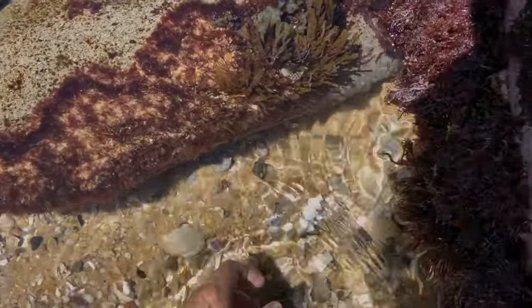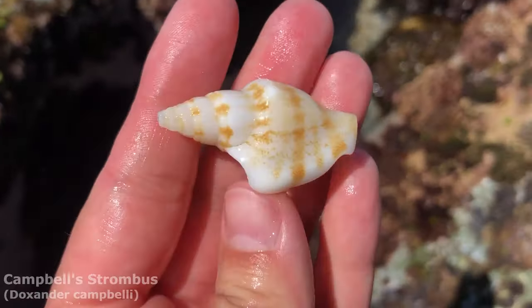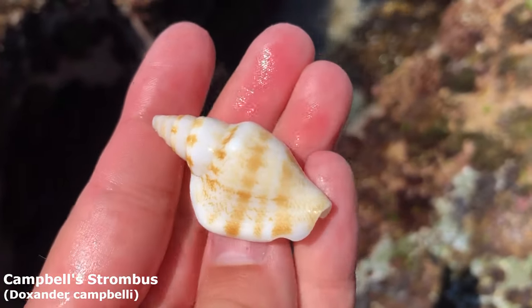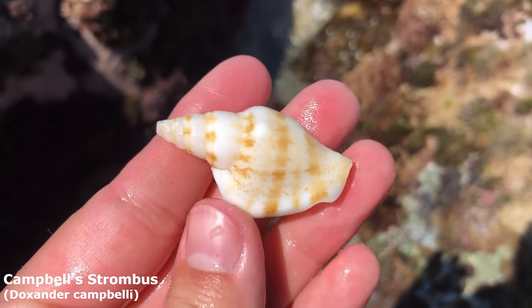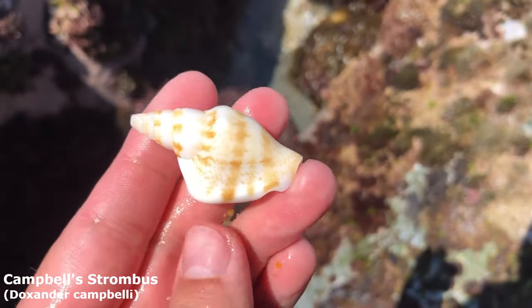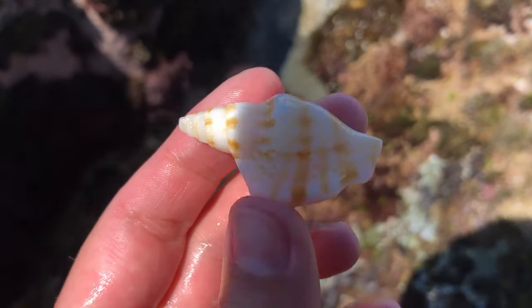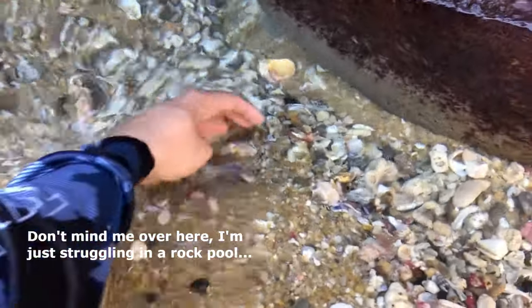No way — look at that one! It's mostly whole, just missing the tip. A mostly whole Campbell's strombus — I've not seen them from here in so long; I thought I'd only ever find them in Hervey Bay these days. That's a really cute one, I'm taking him. Oh wait, there's a cowrie under there — where I just put my hand there was a cowrie, and now that one's gone forever.